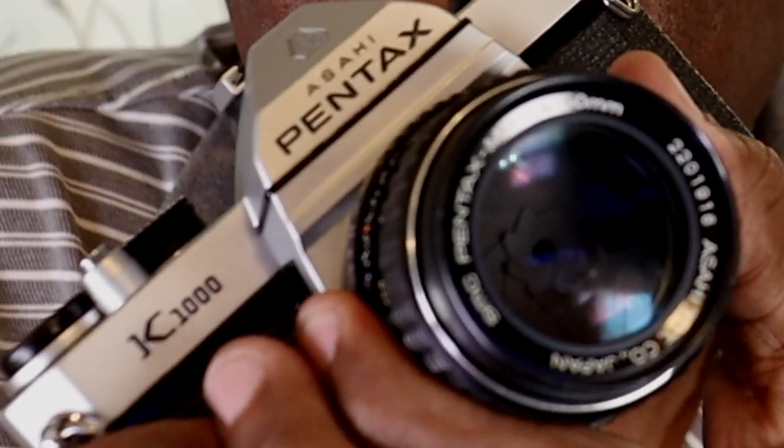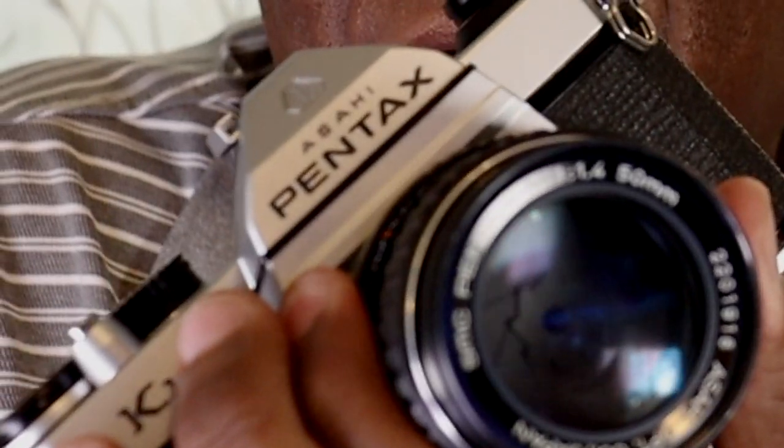For depth of field preview, you can kind of hit the lens release button and start twisting the lens, and you can watch the aperture close. But your lens ends up very loose, so I never actually use depth of field preview this way.